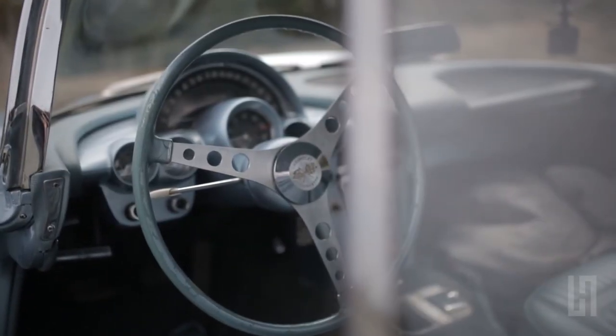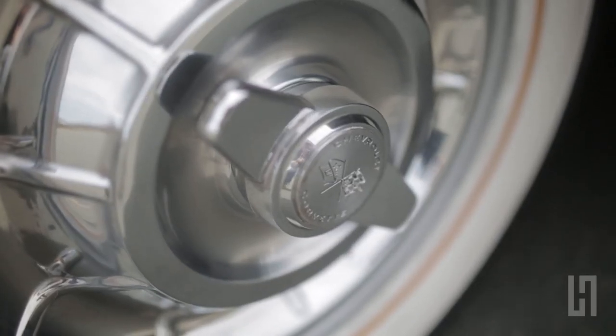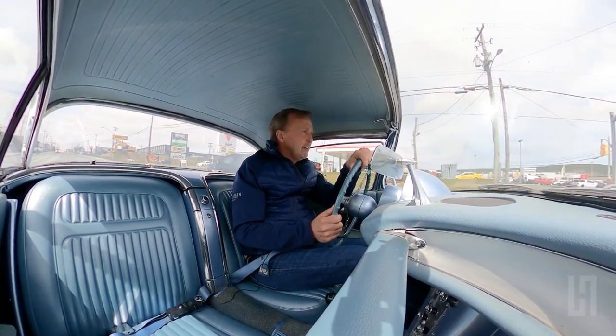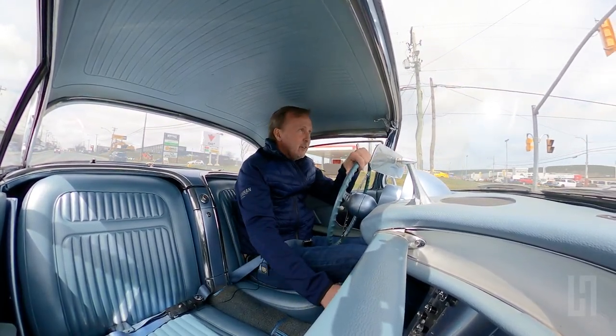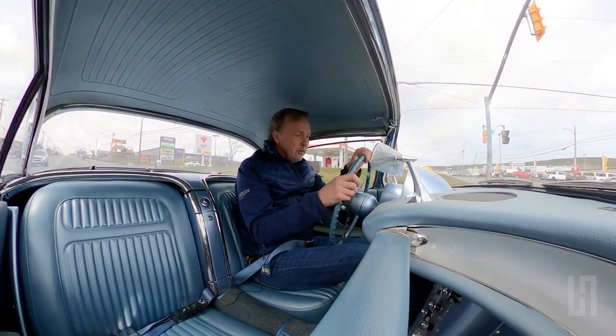There is no power steering and no power brakes in this car, so you need to judge yourself accordingly when you drive it. Coming up to intersections, slow down appropriately because while the car will stop, a fair bit of effort is required to do so.